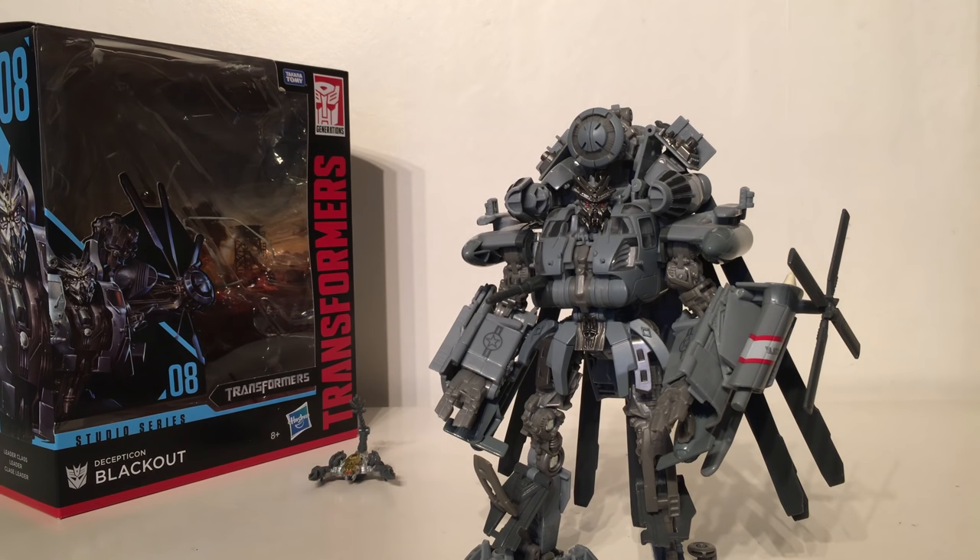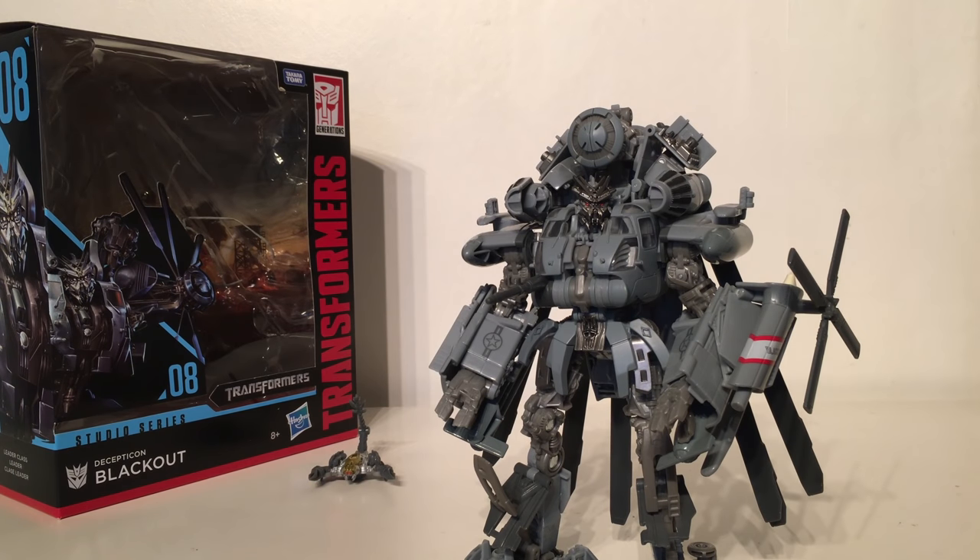Taking the first spot on my list is the Leader Class Blackout. Finally Hasbro listened to fans and gave us an accurate depiction of Blackout from the first movie — this figure took 11 years to produce and I never ever thought we would see Blackout in figure form again. When this figure was first leaked I thought it was a prototype from years ago or a third party release, but then we got official confirmation and I was completely blown away. The accuracy in robot mode completely destroys the Voyager Class figure we got in 2007. The transformation is almost masterpiece grade and the helicopter mode is massive, really evoking the aesthetic we saw in the movie. For a figure that took almost 11 years to be released, I can definitely say this Leader Class Blackout was worth the wait.